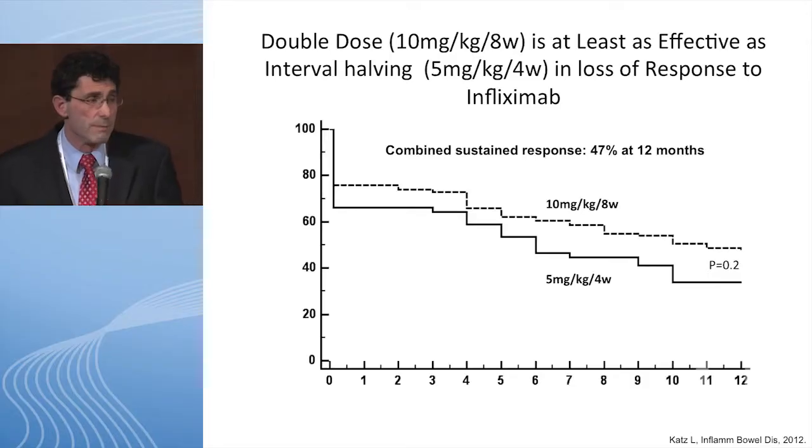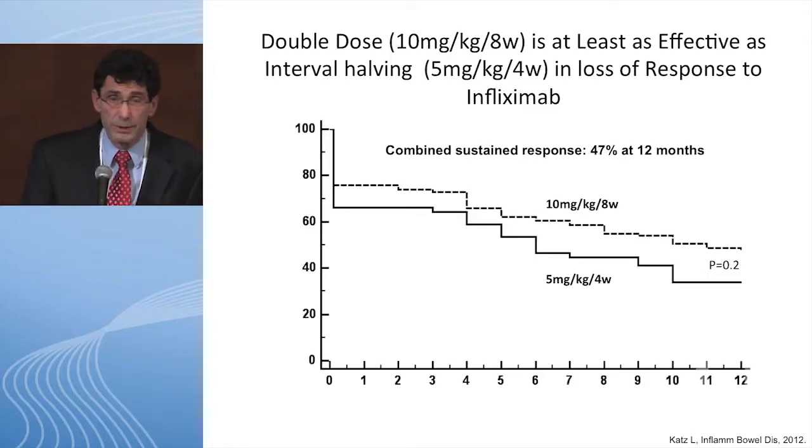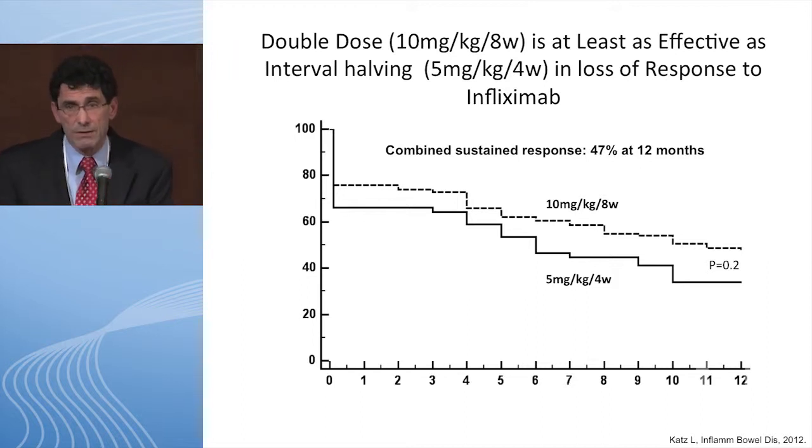One study intensified therapy two ways: increasing the dose to 10 mg/kg every 8 weeks, or shortening the interval to 5 mg/kg every 4 weeks. Outcomes were essentially the same for sustaining response. However, from a pharmacokinetics standpoint, data suggests higher peak levels are more associated with toxicity. At 10 mg/kg every 8 weeks, peak levels are much higher than with the shorter interval approach, which is an important consideration when making these decisions.